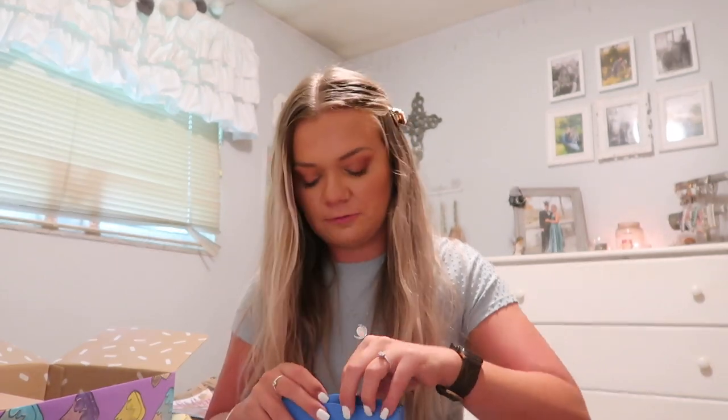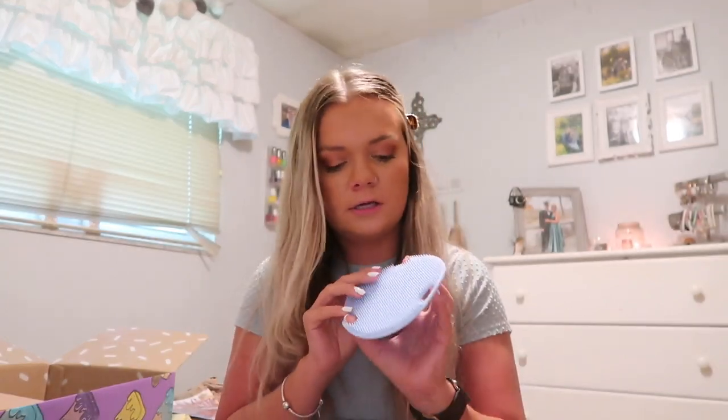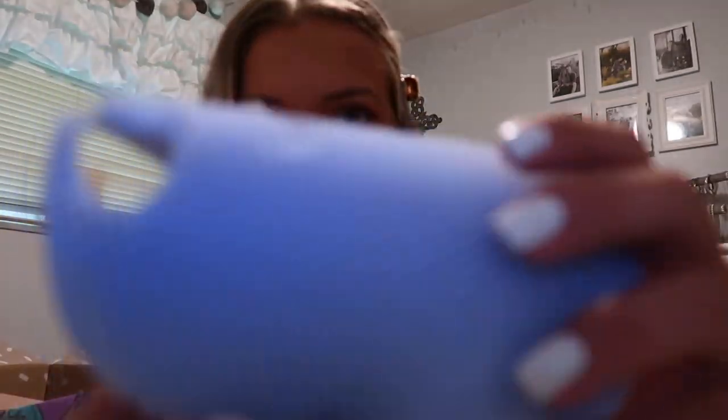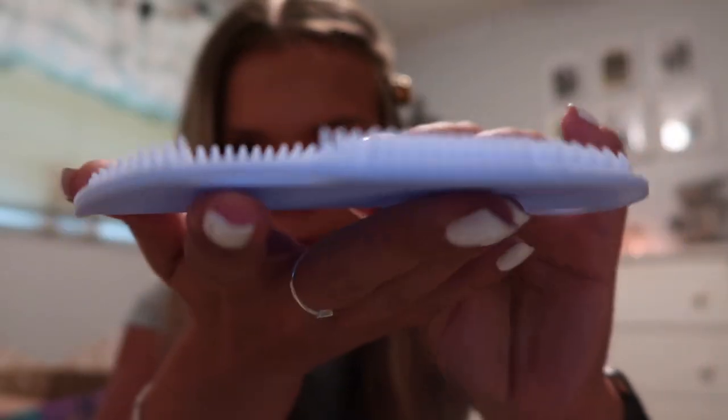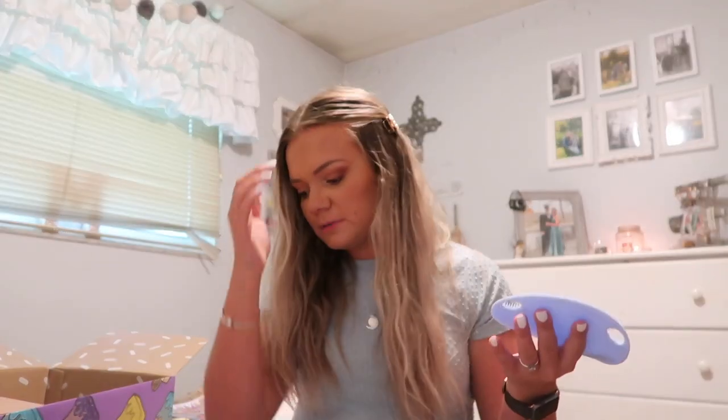The next item is by the brand Kayo — it's a silicone body scrubber and I've never used one of these before. I normally just use a loofah. This is like a whole body scrubber — you can see all the little nubs poking out of it — and you just scrub yourself with it. I don't know if I'll actually use this since I already have a loofah, but I'm kind of intrigued by it. And I love the color — how pretty is that?